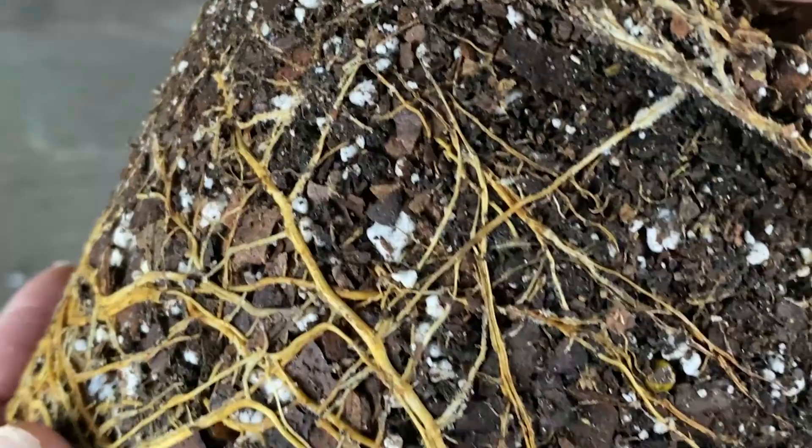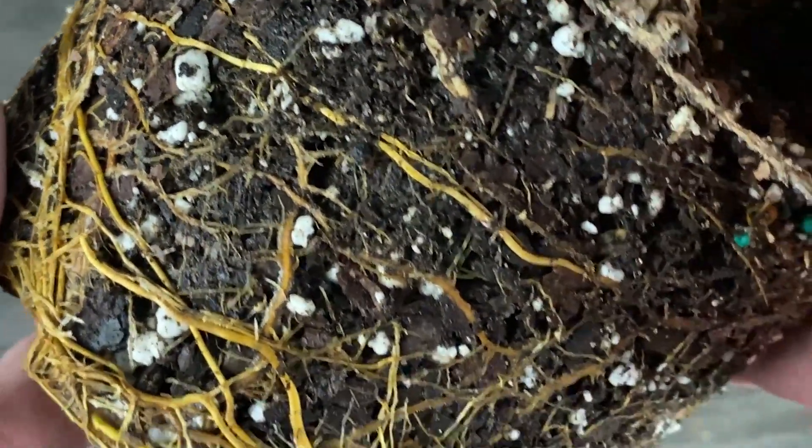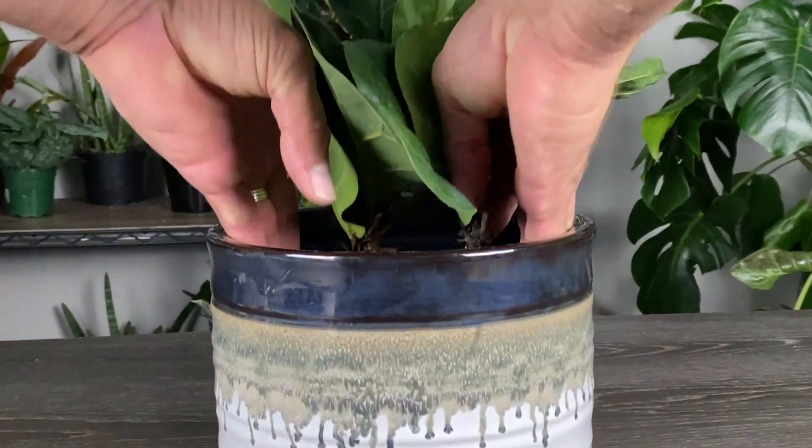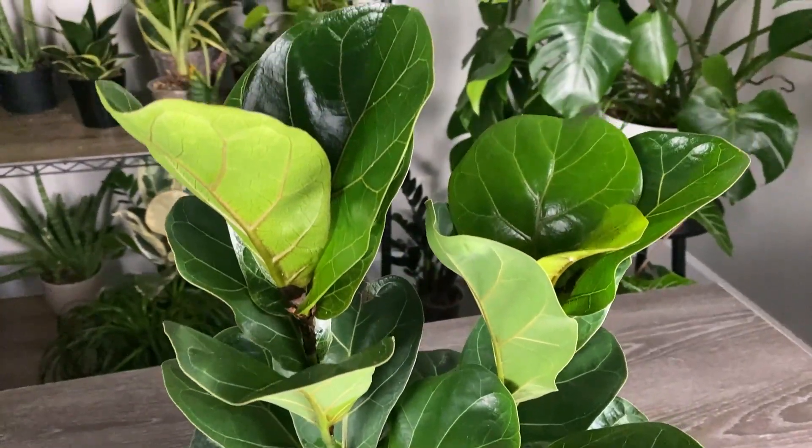Look for disease, pests, perhaps if it's root bound, are there any foul smells, and what is the overall health of the soil? By identifying these problems early on, you can take prompt action to address them and keep your plants healthy and thriving.